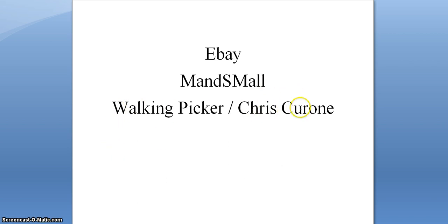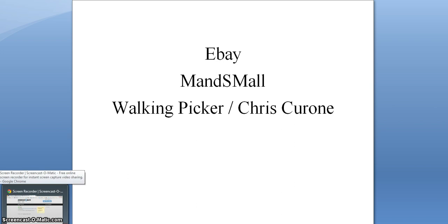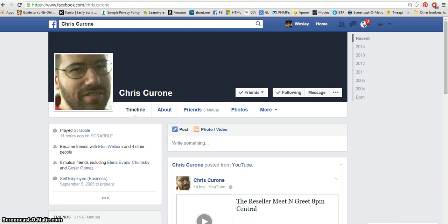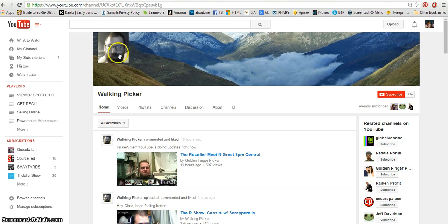It's by Walking Picker, or Chris — I think it's Carone, I'm probably saying that wrong, sorry Chris. Chris and his wife are longtime viewers and commenters on my videos. Here's his Facebook page and his YouTube channel if you're interested.